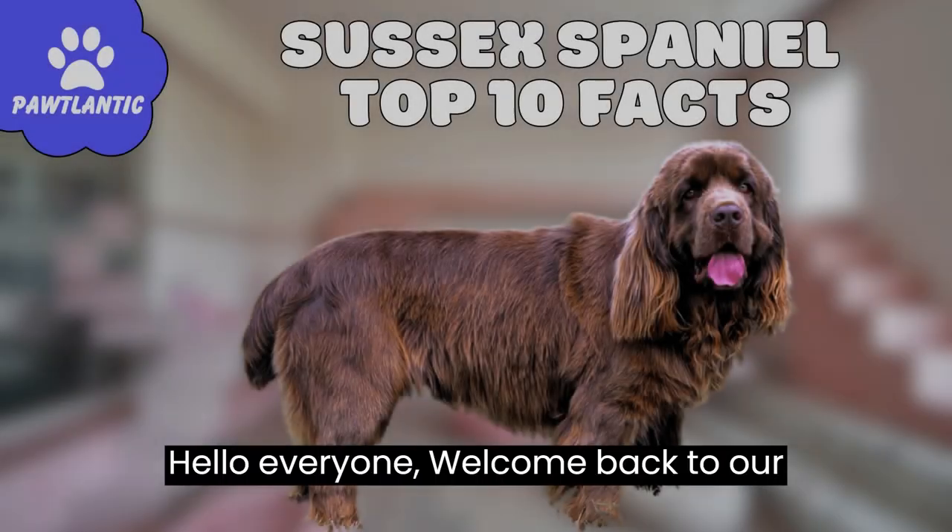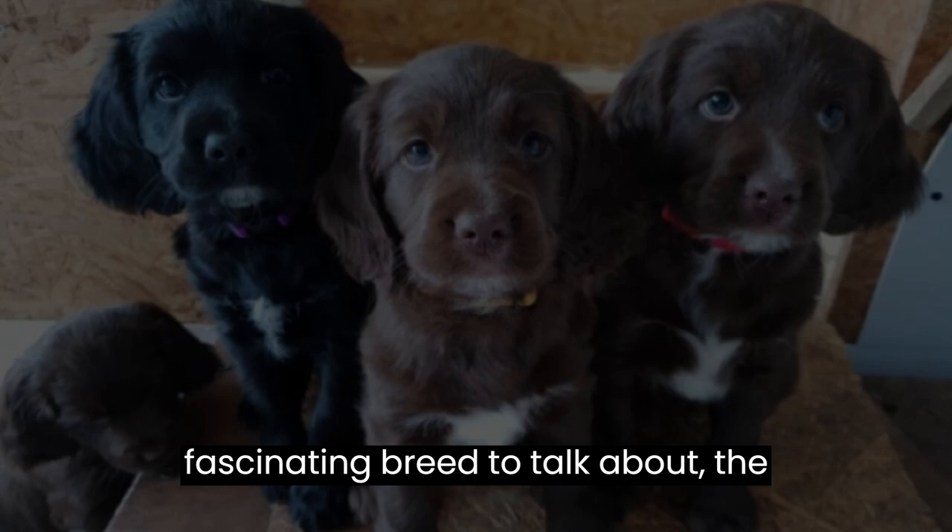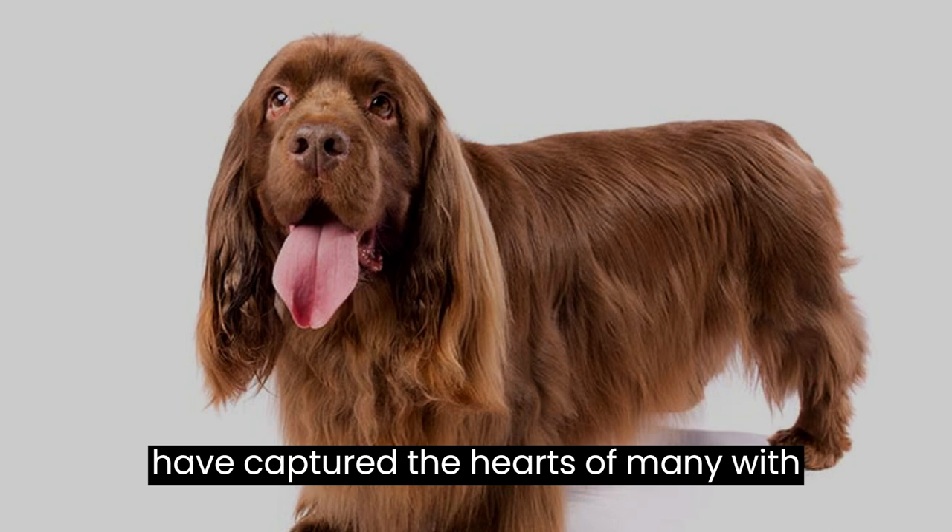Hello, everyone. Welcome back to our channel. Today, we have an adorable and fascinating breed to talk about, the Sussex Spaniel. These furry companions have captured the hearts of many with their unique characteristics. So, without further ado, let's dive into the top 10 facts about the Sussex Spaniel.